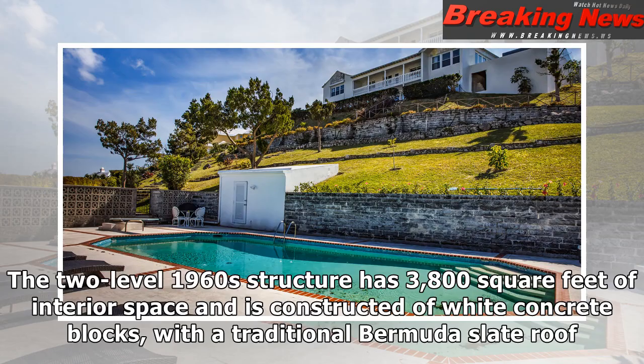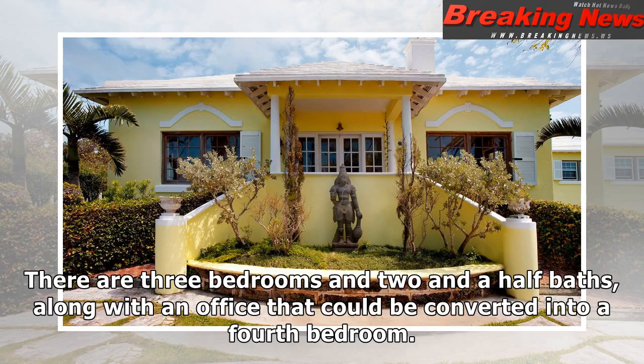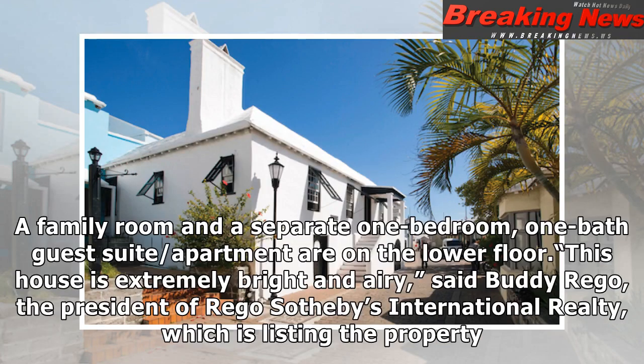The two-level 1960s structure has 3,800 square feet of interior space and is constructed of white concrete blocks with a traditional Bermuda slate roof. There are three bedrooms and two and a half baths, along with an office that could be converted into a fourth bedroom. A family room and a separate one-bedroom, one-bath guest suite/apartment are on the lower floor.